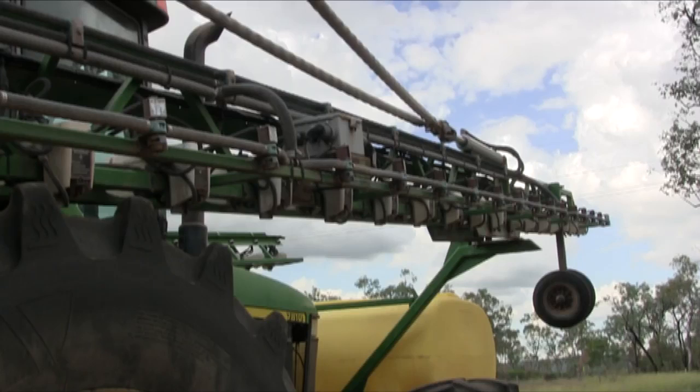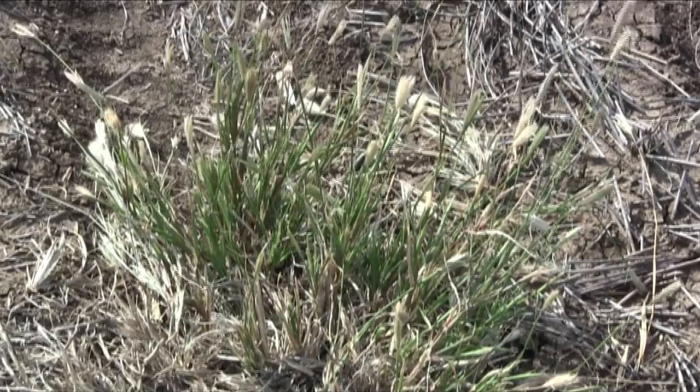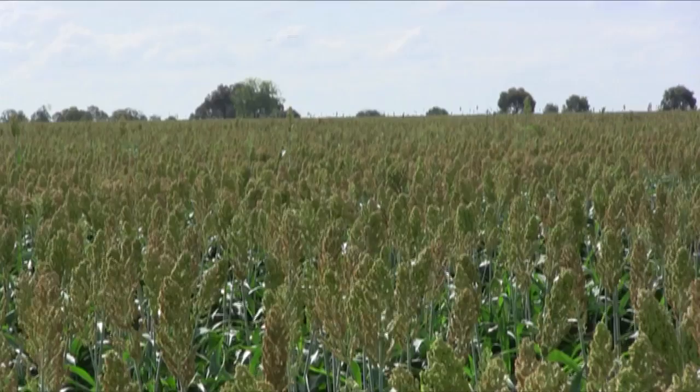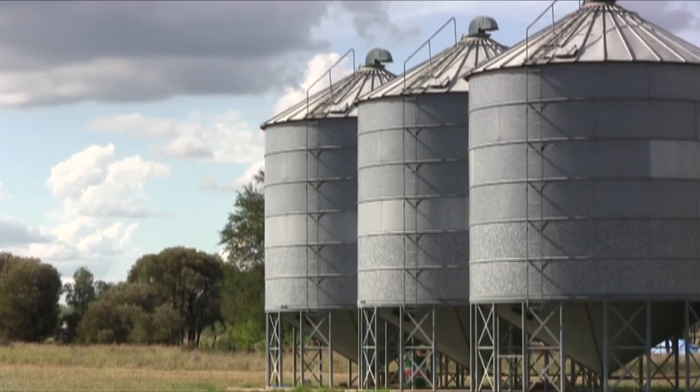Mr Durkin's key strategy in overcoming feathertop rhodes grass is persistence and getting on top of the seed bank early. We realise now you've got to get on top of the seed bank — that's the way to get on top of it, but it's easier said than done. With residual chemicals and concentrating very hard on trying to stop that seed set, I think we're slowly winning the battle, but we're not there yet.